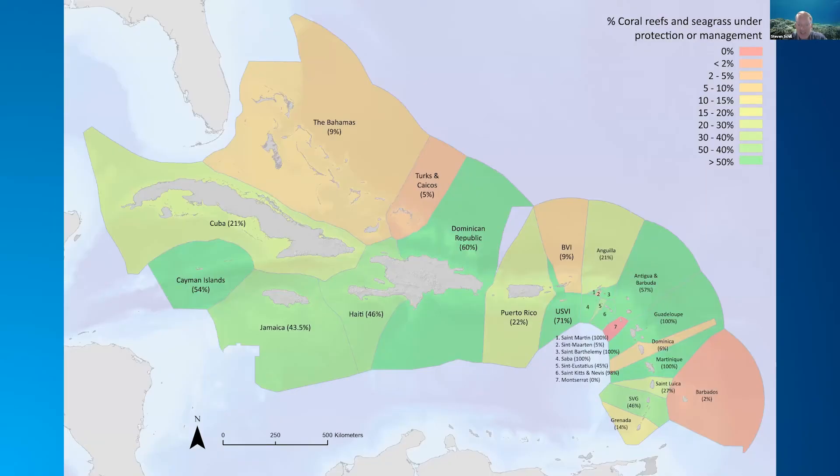We then looked at current protected area status and intersected our benthic habitats with those protected areas to do an assessment. This figure shows coral reef and seagrass under protection or management. The areas in green are doing a good job of protecting those habitats, while the areas in orange and red fall below 20 percent protection.